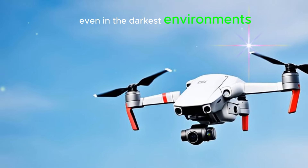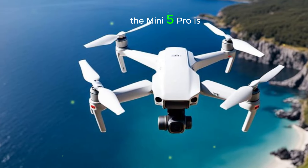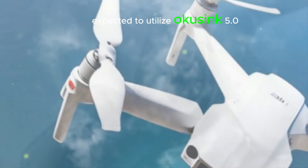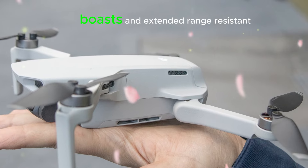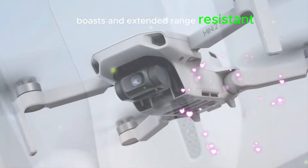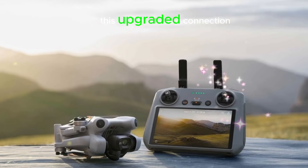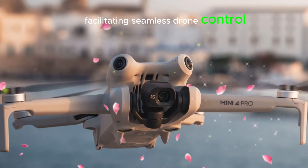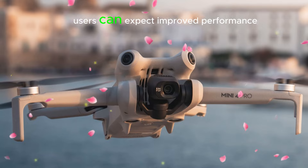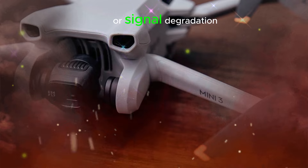OcuSync 5.0 for extended range and stability: the Mini 5 Pro is expected to utilize OcuSync 5.0, a cutting-edge transmission technology that offers a more reliable and interference-resistant connection with an extended range, ideal for remote operations and challenging environments. This upgraded connection ensures high-quality video transmission and seamless drone control, with improved performance and reliability even in areas with signal degradation.